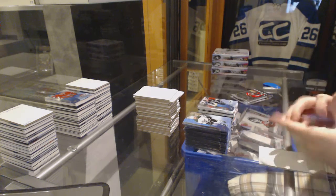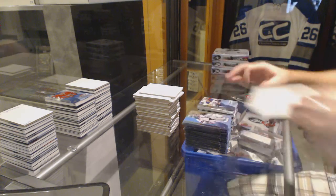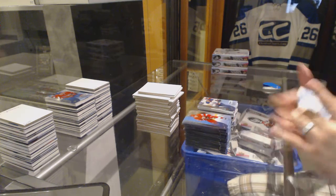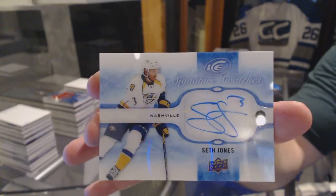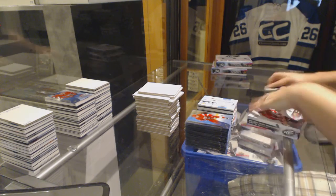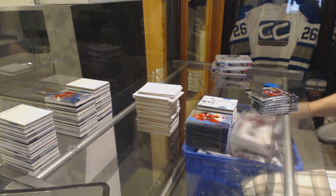We've got for the Vancouver Canucks Rookie Relic Jumbo $2.99 of Hunter Shinkeruk. We've got a Jake Furtanen $12.99 for the Vancouver Canucks. $19.99 for the Tampa Bay Lightning, Joel Berman. $14.99 for the Oilers, Anton Slepichev. And we've got for the Nashville Predators Signature Swatches, Seth Jones. See, ask for a Nashville Predators, you get a Nashville Predators.